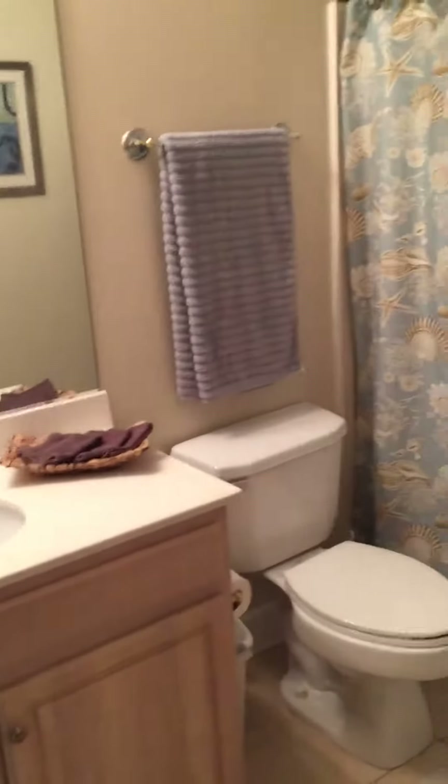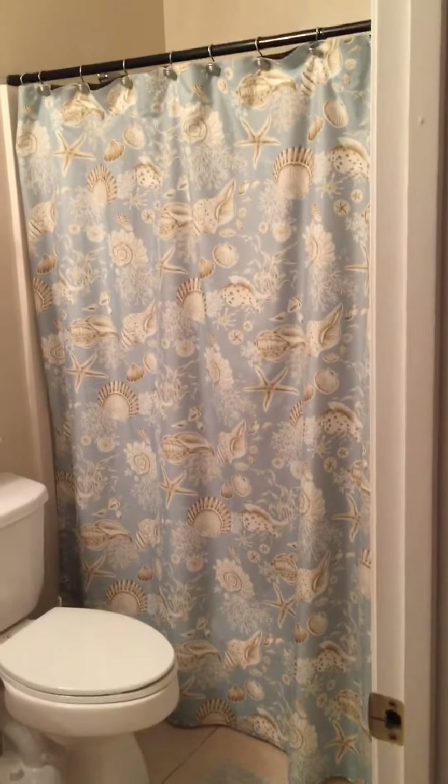Pretty new looking laminate floors. This is the bathroom — single sink vanity and shower tub.